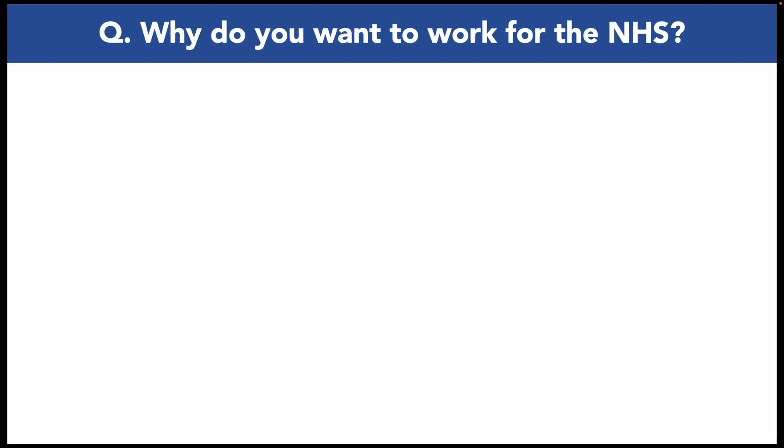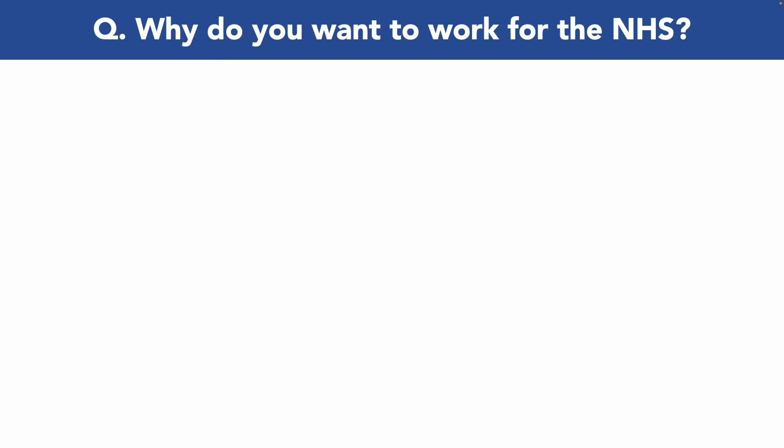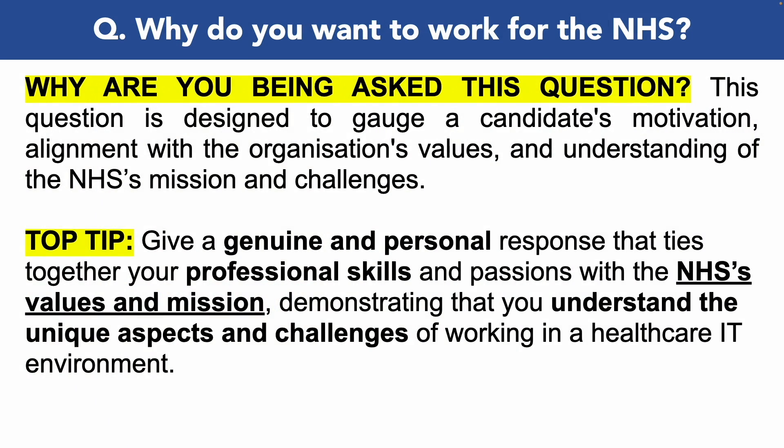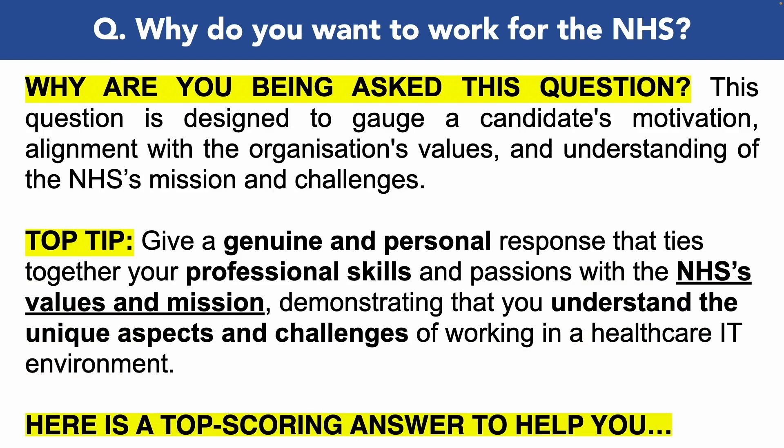This next interview question is one that comes up time and time again during NHS interviews: Why do you want to work for the NHS? They want to gauge your motivation and make sure your values align with their NHS trust. So make sure you give a genuine and personal response that ties together your professional skills and passions with the NHS's values and mission. Study the NHS values — that is critical to your interview success — and make sure you demonstrate that you understand the unique aspects and challenges of working in a healthcare IT environment.